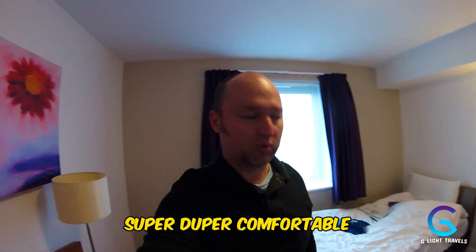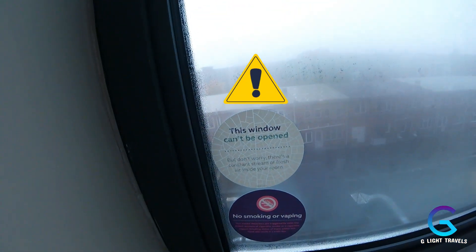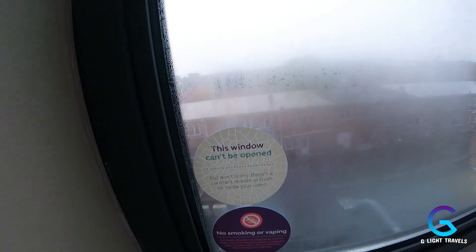Good morning and welcome back to Premier Inn in Birmingham Solihull. Did we have a good night's sleep? Yes — I can categorically say these beds were super comfortable, like sleeping like babies. But there's one thing I didn't like: same issue as the Hampton by Hilton in Belfast — there's a sign saying the window can't be opened, though it says there's a constant stream of fresh air.